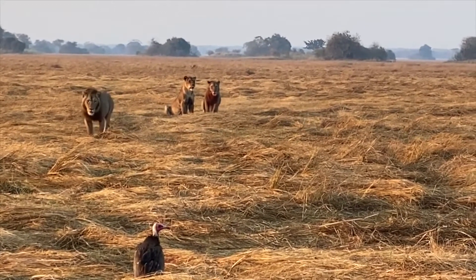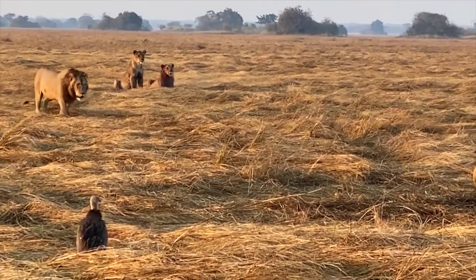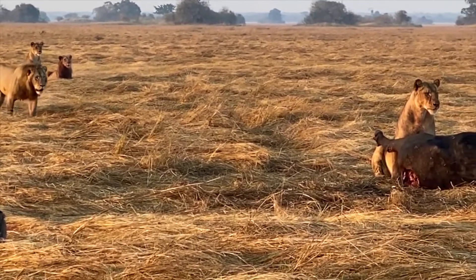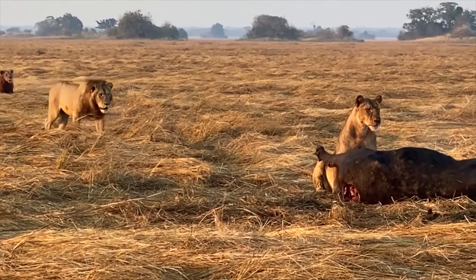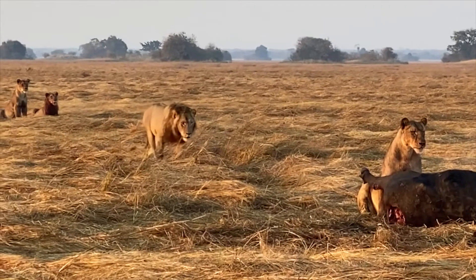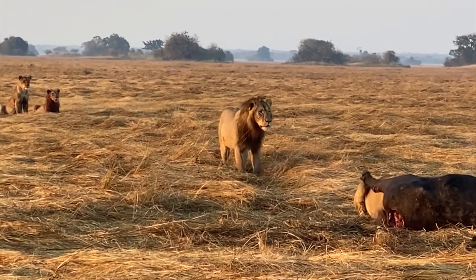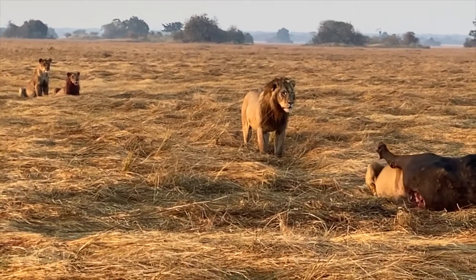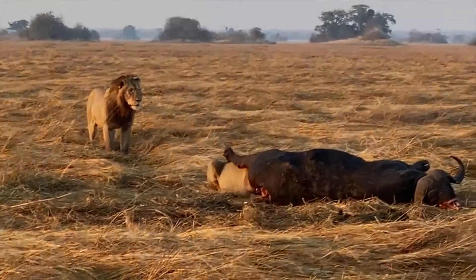It's interesting because the other males are on their way, but they're not actually coming with any intent. Very often when they've identified an enemy or an easy scavenge, they'll start trotting in. But these are not doing that, so we might see a bit of a standoff for a while. But there's a lot of meat still left on this buffalo.